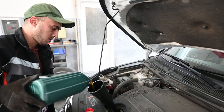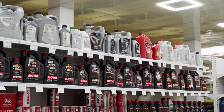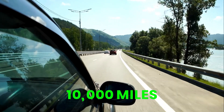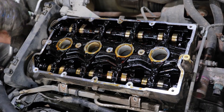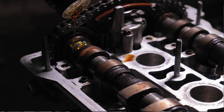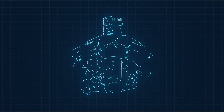Cheap synthetic blends lose their cleaning strength within just 2,000–3,000 miles. True synthetics, however, can keep cleaning for close to 10,000 miles before their detergents begin to fade. Once that detergent system collapses, two major problems show up: sludge begins forming under the valve covers, especially in hot spots where old oil cooks, and additives start falling out of suspension — sinking to the bottom of the oil pan instead of circulating — meaning the engine loses protection exactly when it needs it most.